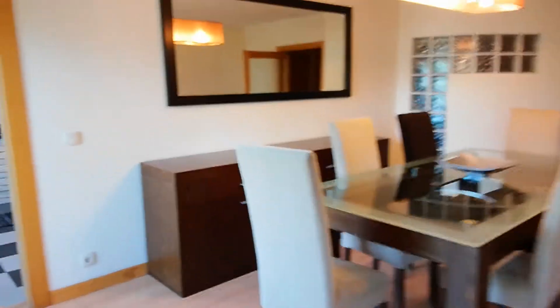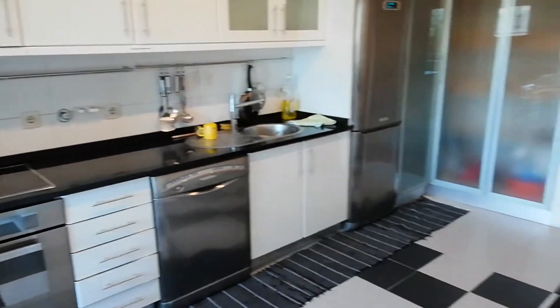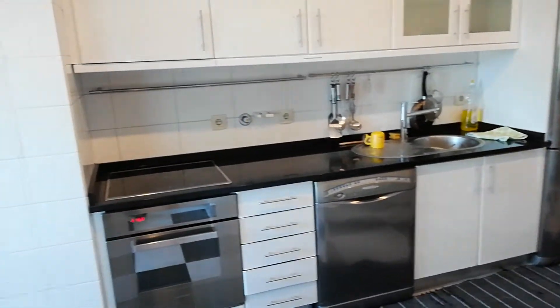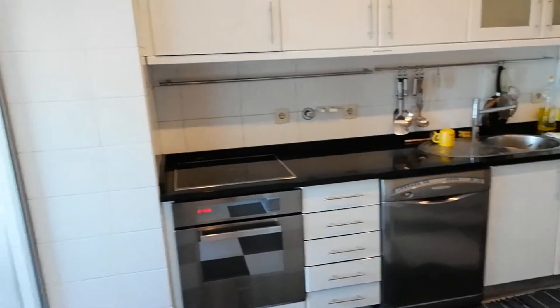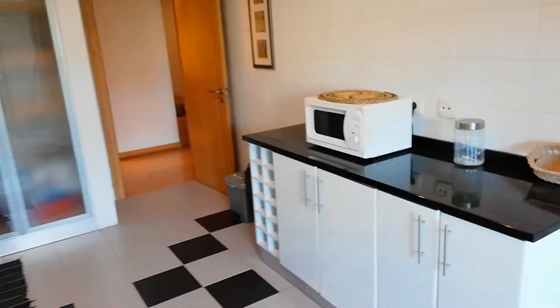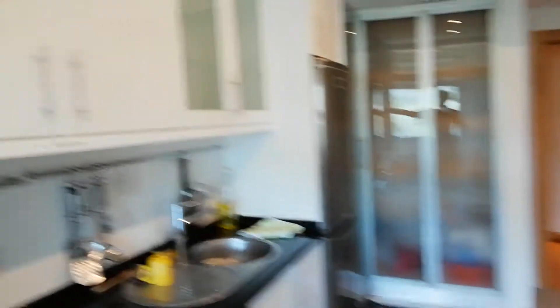Let's see now the kitchen. It's a fully equipped kitchen, as you can see — dishwasher, oven, microwave, kitchen cabinets — there's much space to keep things here.